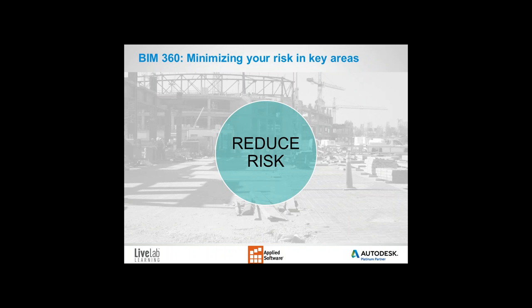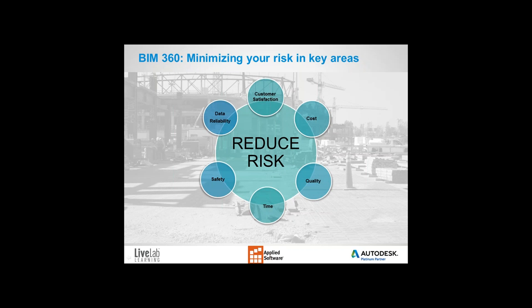Let's talk about risk. We know that 90% of risk is during construction execution, but only 10% of technology is actually purchased for use in the field. BIM 360 helps minimize risk in key areas: customer satisfaction, cost, quality, time, and safety. With cost, we can build more reliable project work plans to reduce waste associated with overproduction, excess inventory, and task rework. With data reliability, we can reduce the risk of data storage, maintenance, and data being compromised.